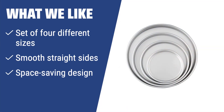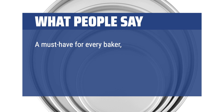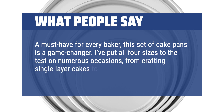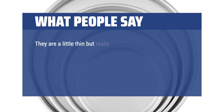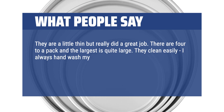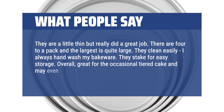For those who love making stylish multi-layer cakes, the Wilton Round Cake Pans set is a game-changer. With four different sizes to choose from, smooth straight sides for perfect biscuits, and a space-saving design, these pans are ideal for creating stunning desserts. A must-have for every baker — I've put all four sizes to the test, from single-layer cakes to elaborate two- and three-tier masterpieces. The pans nestle neatly inside each other, saving cabinet space. They are a little thin but really did a great job and clean easily. Overall, great for the occasional tiered cake and may even be durable enough for weekly use.